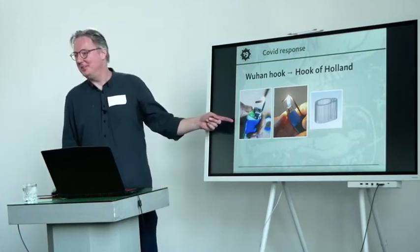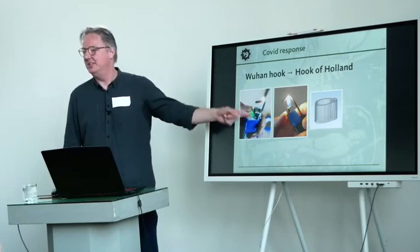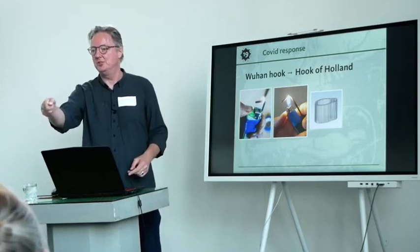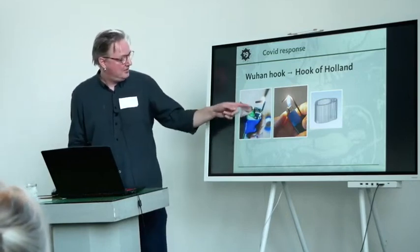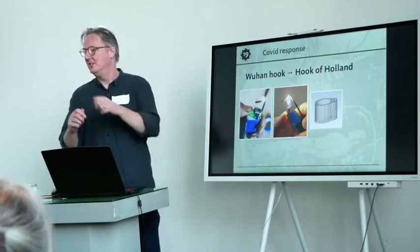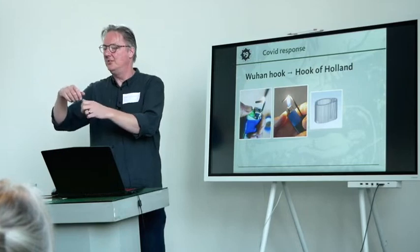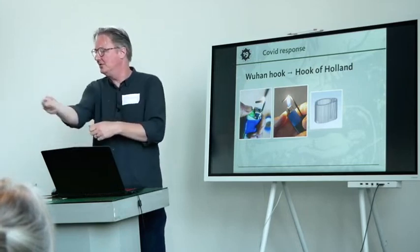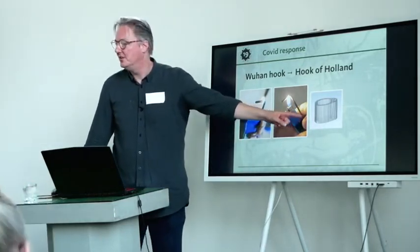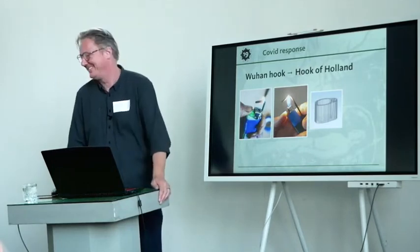One of the earliest things people came up with was the Wuhan hook. Somebody in China figured out that if you take a hex key to a lighter, you can use the key to manipulate things so you don't have to touch them — because touching things was considered dangerous initially — and you can clean it afterwards using the lighter. So I made one. Then I found it wasn't a very stable construction — the tape was never tight enough and there was wiggle room. So I designed and printed a 3D version, which became the Hook of Holland, and it worked better.